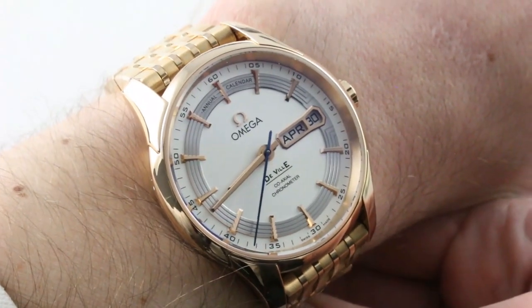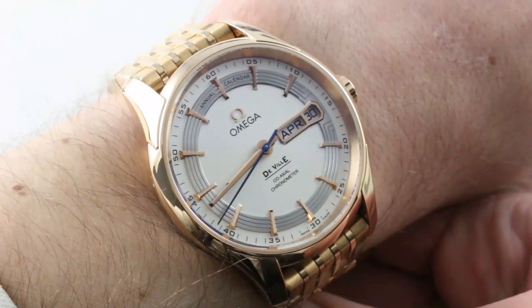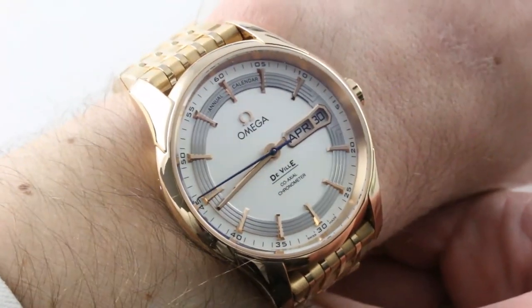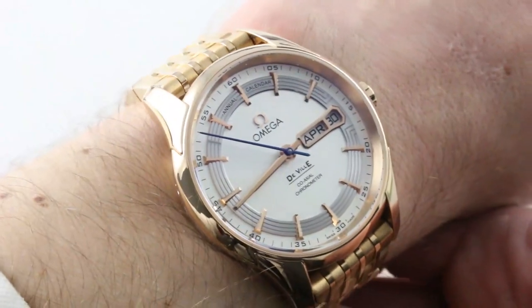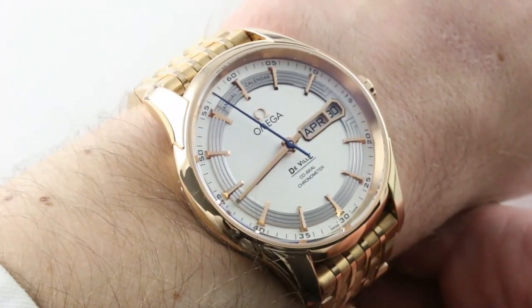Today we are discussing the Omega DeVille Hour Vision in full red gold, annual calendar, 41mm across the wrist. By the way, that is Omega's terminology — red gold, not pink, not rose. And while this model launched in 2009, it suffers none of the ungainly size or proportion of most complications from that era.